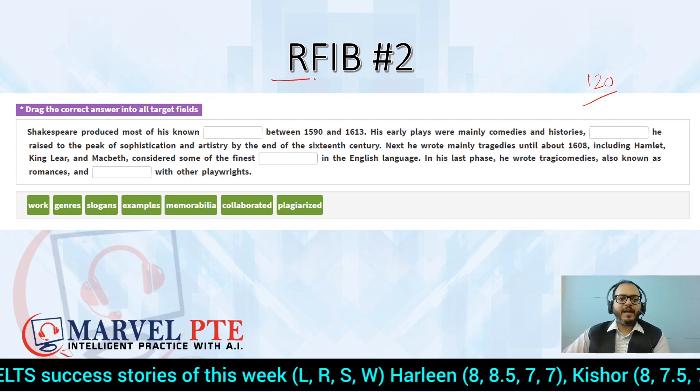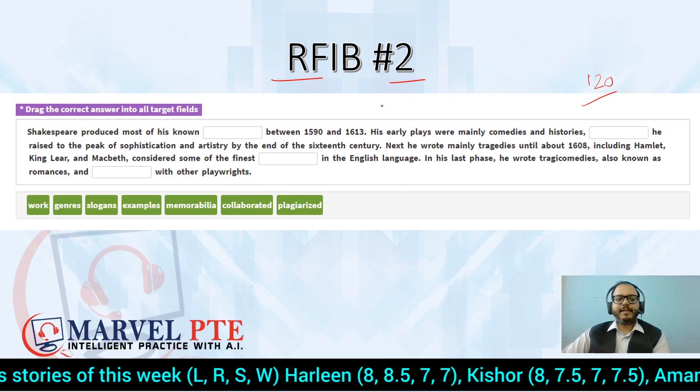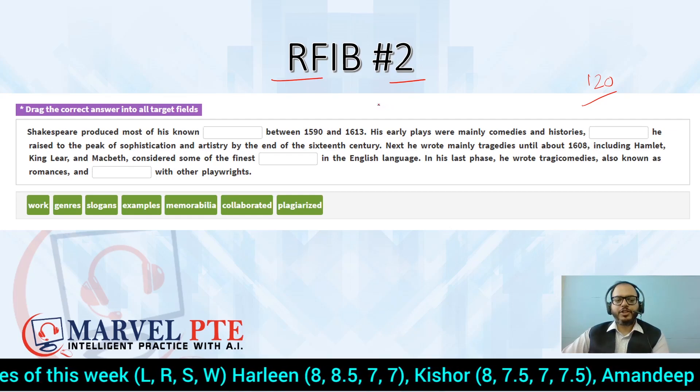We allow approximately 120 seconds for solving Reading Fill in the Blanks. Here is the slide for Reading Fill in the Blanks number two. I'm giving you 30 seconds as usual to skim the content, and then we are going to see its explanation.